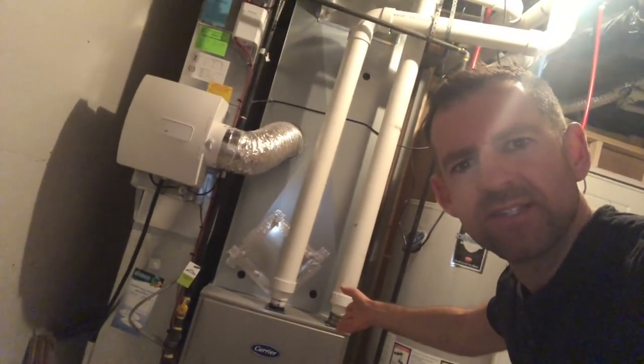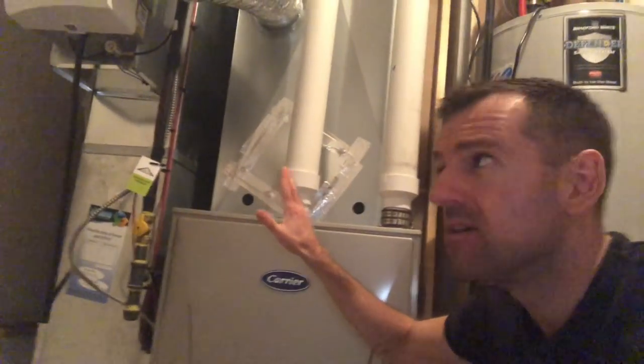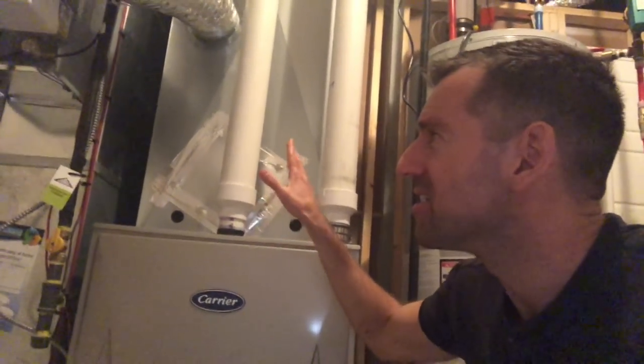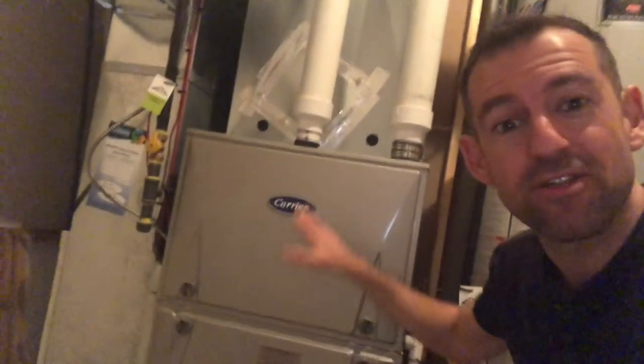What is that noise? What's that noise? The noise is coming from the furnace.